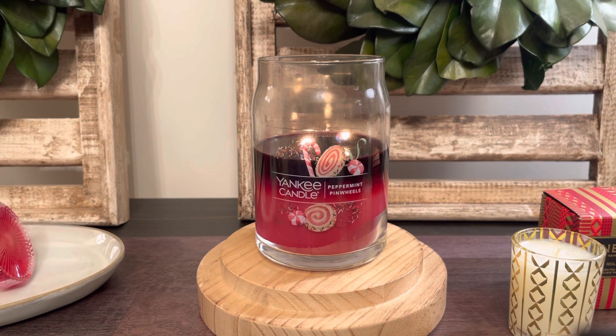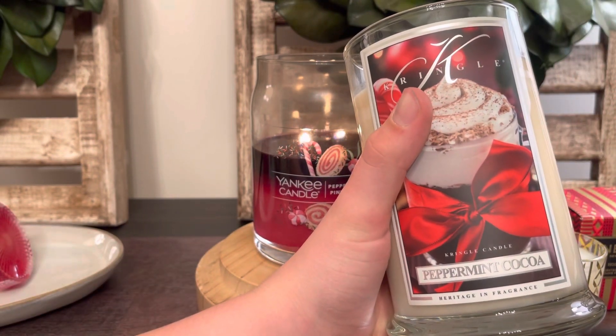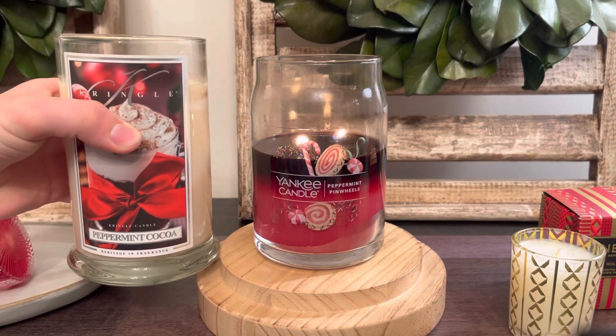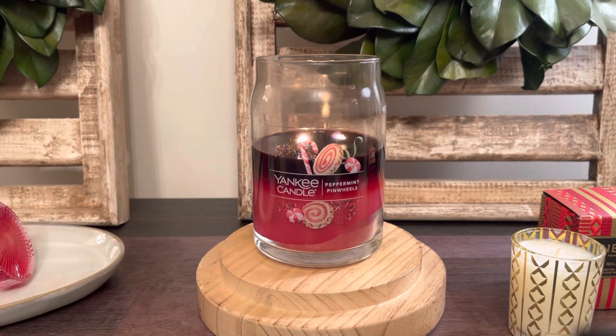They burn a lot quicker than the paraffin ones, but they still have a pretty good burn hour. I would say this probably lasts me about 80 hours, which is definitely more than a Bath & Body Works. Probably on par with like a Kringle 2-wick soy — I actually have one over here to show you guys. This one is Peppermint Cocoa, the two-wick large soy. I would say these are about the same for burn time; this one might be a little bit longer, but pretty on par with each other.